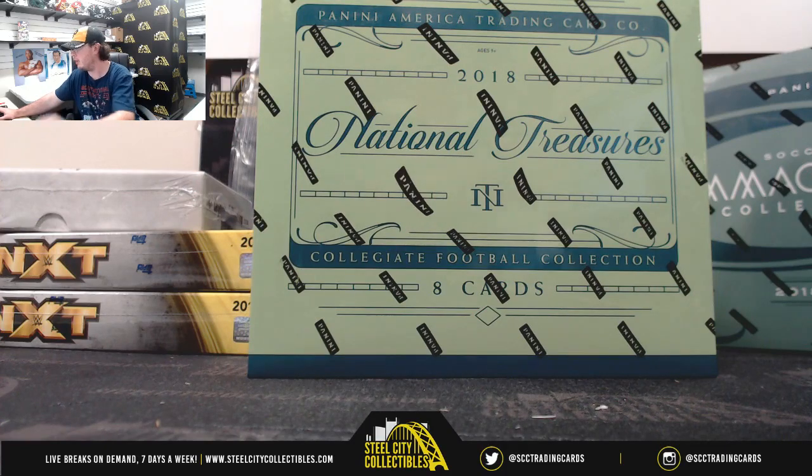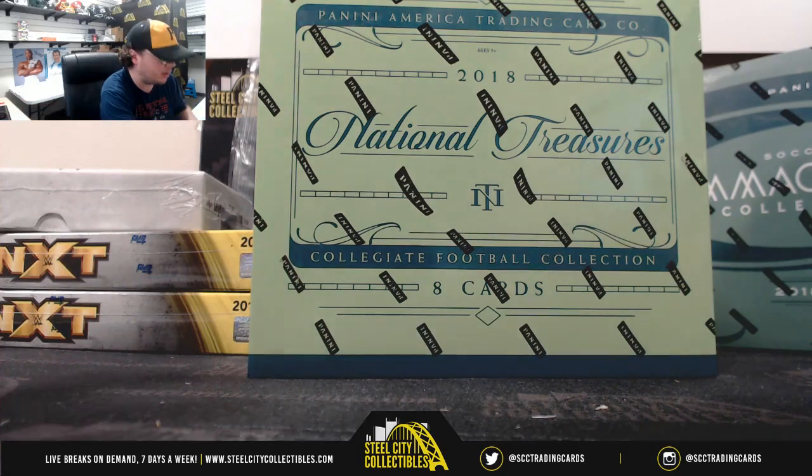Okay everybody, this next break here is for Wilburn. We've got a 2018 Panini National Treasures Collegiate Football Hobby Box. Good luck, Wilburn.